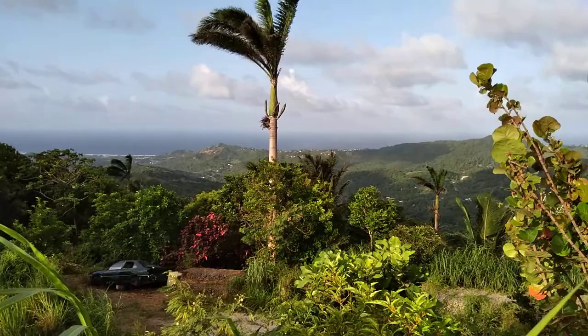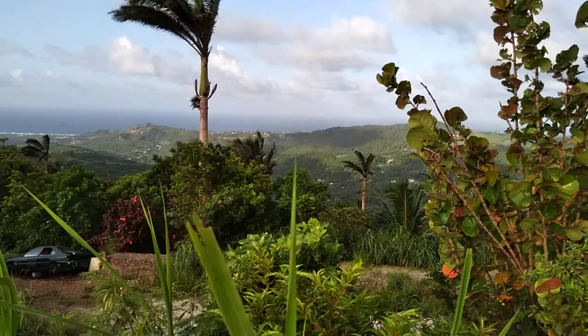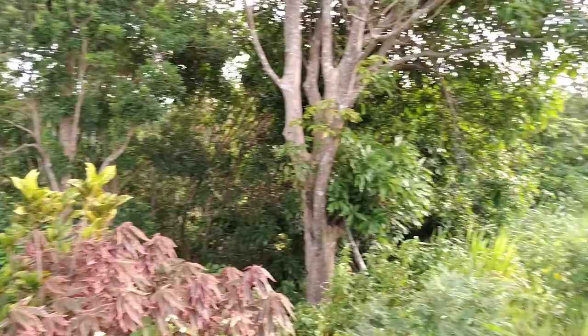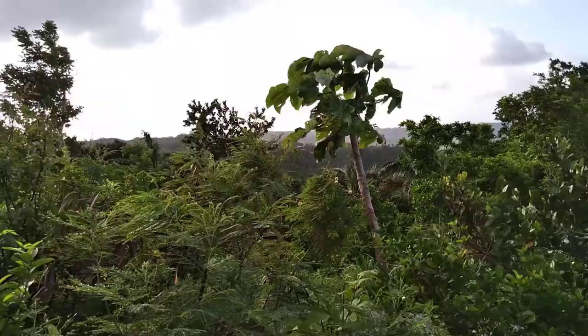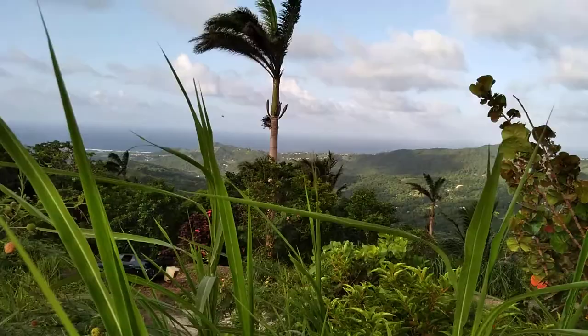Again, picturesque East Coast in the background. So both parishes visible from here are St. Andrew and St. Joseph. There are two parishes here in Barbados that carry the most hills, and they are the most scenic parishes on the island.